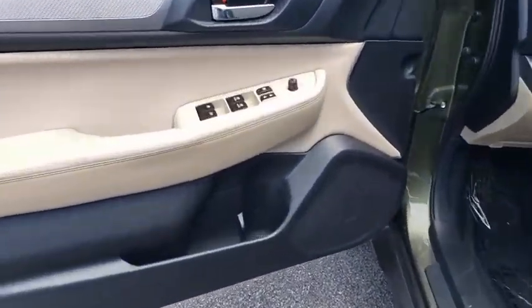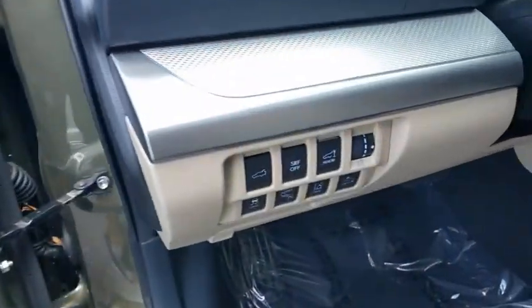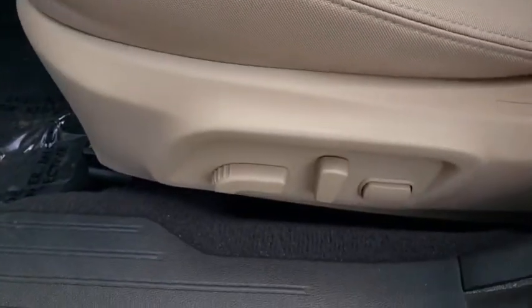Bluetooth, power steering, adjustable steering wheel, four-wheel disc brakes, cruise control, floor mats, aluminum wheels, rear defrost, AM-FM stereo radio, climate control, bucket seats.